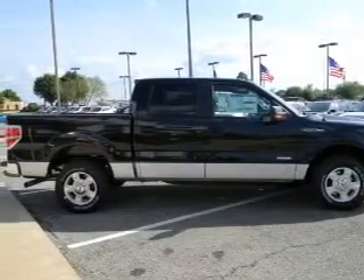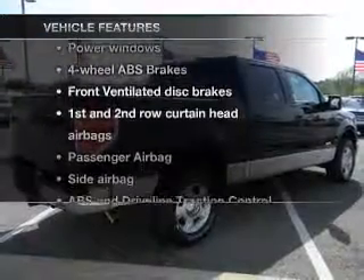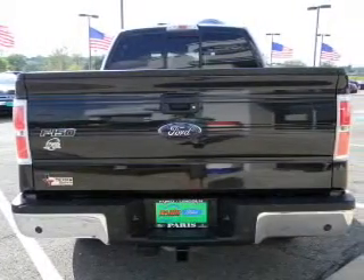Anti-lock brakes help you bring your vehicle to a safe stop. And with these notable features, you won't want to miss out on the opportunity to own this amazing ride. Power windows, power mirrors, power steering.